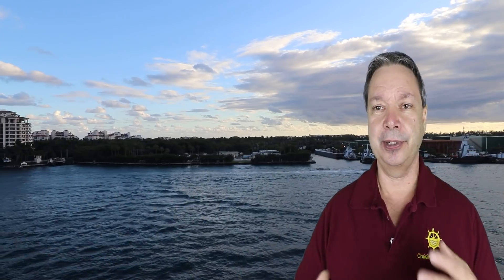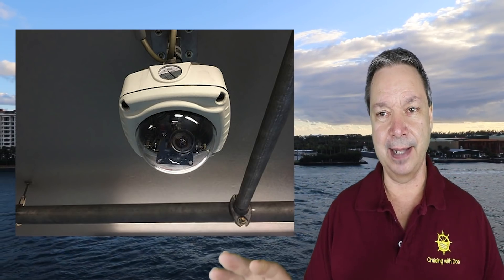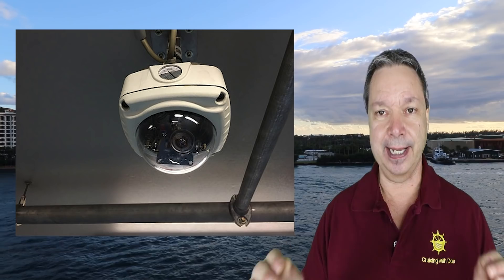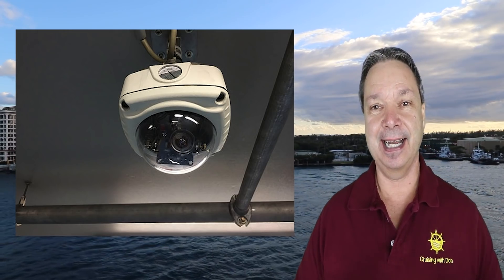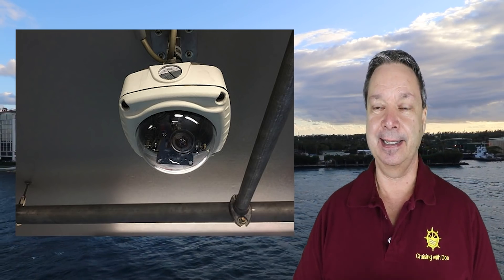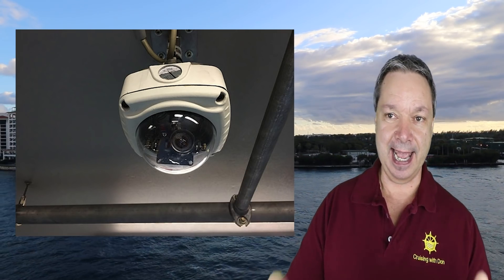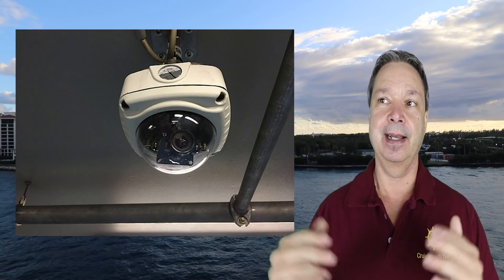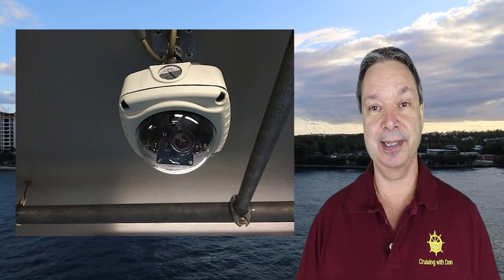Another thing not to do: I know it's tempting — you're on your honeymoon or a romantic getaway, it's dark out, you've had a few drinks and a great dinner, and you get a little frisky on the balcony. Remember, there are cameras everywhere on the outside of the ship, and chances are there's somebody in a security booth watching on night vision cameras. So if you're going to get frisky, head back into the stateroom and close it up.